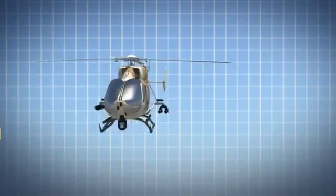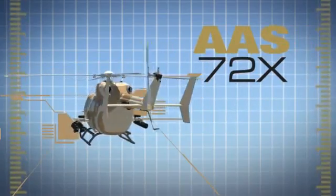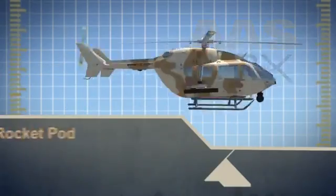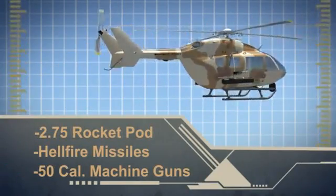With modular weapon systems architecture, the Armed Aerial Scout 72X features an impressive array of lethal firepower that includes a 2.75 rocket pod, Hellfire missiles, and .50 caliber machine guns.